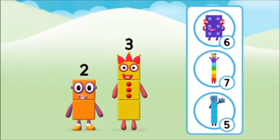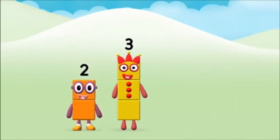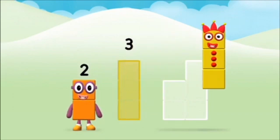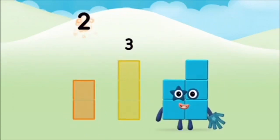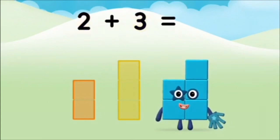What number block can you make by adding these two together? Can you add the number blocks together? Three, two, two plus three equals five.